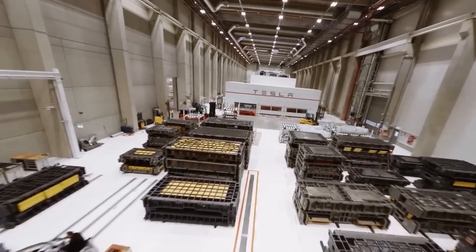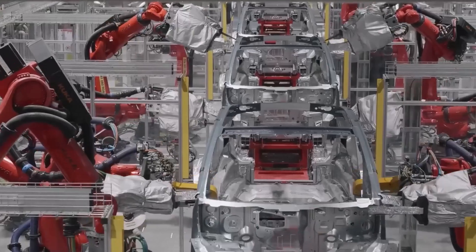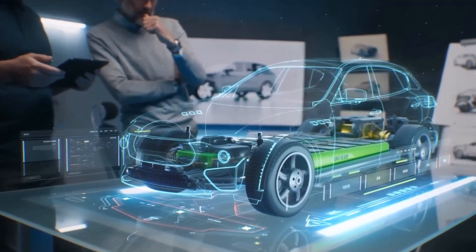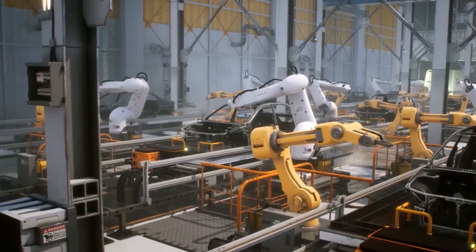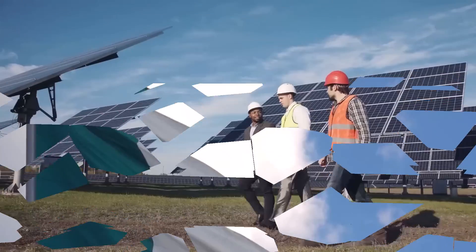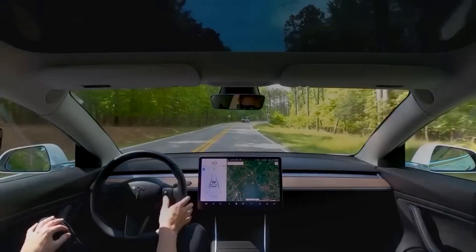Overall, Tesla's all-new insane battery technology is a major step forward for the electric vehicle industry and has the potential to revolutionize other industries as well. While there are certainly challenges that need to be overcome, the benefits of this new battery technology are immense. It's clear that Tesla is committed to pushing the boundaries of what's possible when it comes to sustainable energy, and we can expect to see even more exciting developments in the future. As consumers, we have a role to play in driving the adoption of sustainable energy and supporting companies like Tesla that are working to create a cleaner and more sustainable future. By choosing electric vehicles and supporting the development of sustainable energy technology, we can all play a part in creating a better world for future generations.